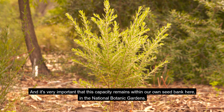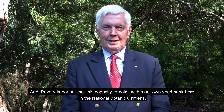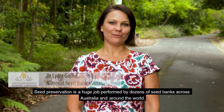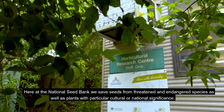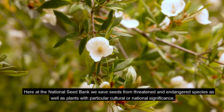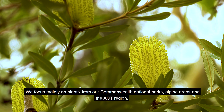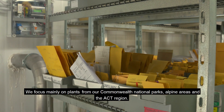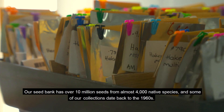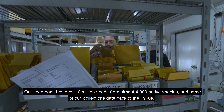It's very important that this capacity remains within our own seed bank here in the National Botanic Gardens. Seed preservation is a huge job performed by dozens of seed banks across Australia and around the world. Here at the National Seed Bank we save seeds from threatened and endangered species as well as plants with particular cultural or national significance. We focus mainly on plants from our Commonwealth National Parks, alpine areas and the ACT region. Our seed bank has over ten million seeds from almost four thousand native species, and some of our collections date back to the 1960s.